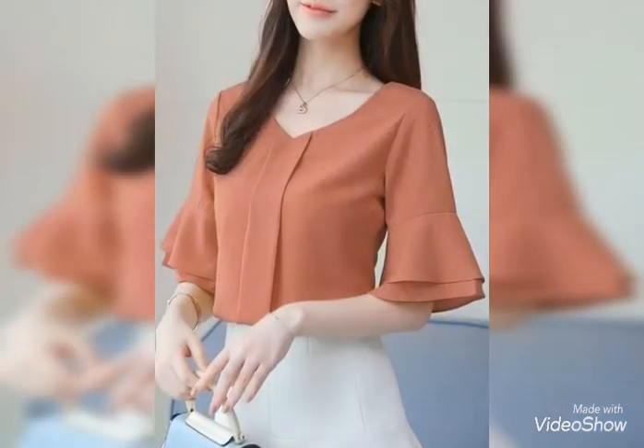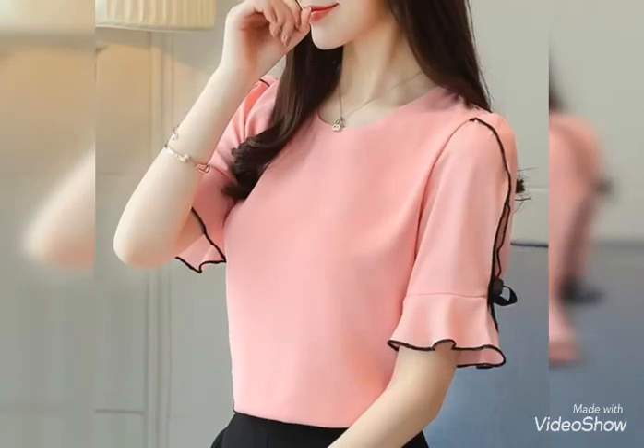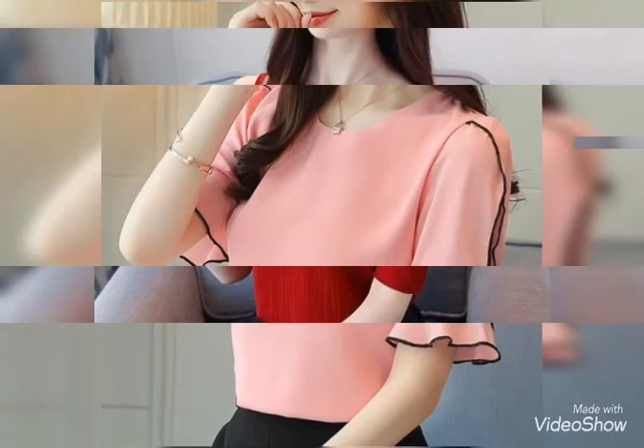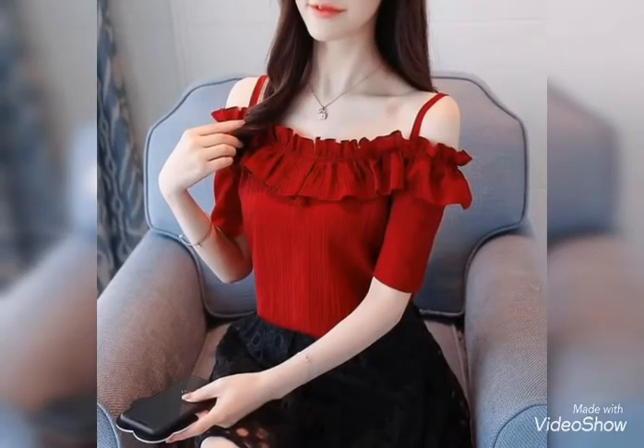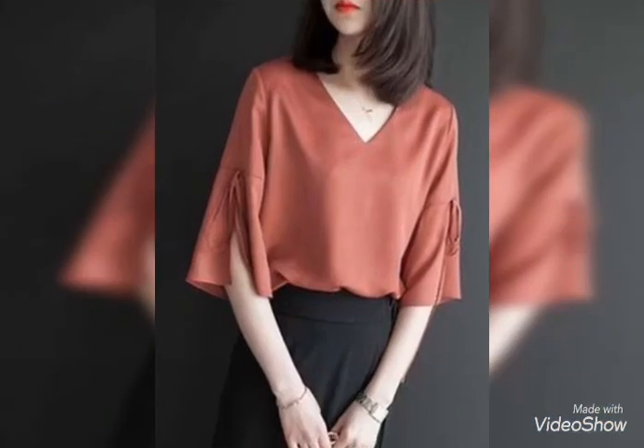All the necklines are beautiful — see how beautiful they are. See the ruffle neck and straps.